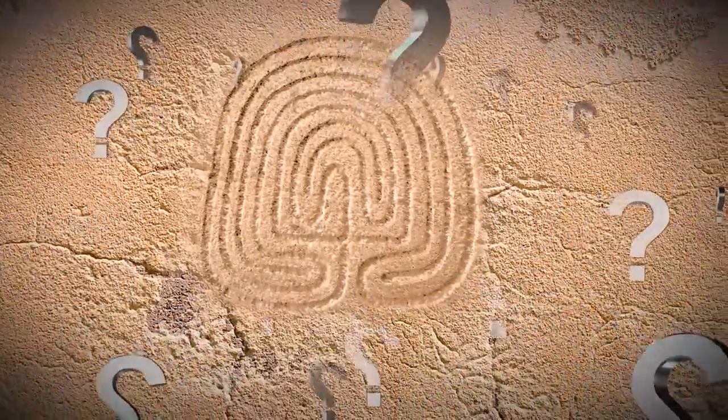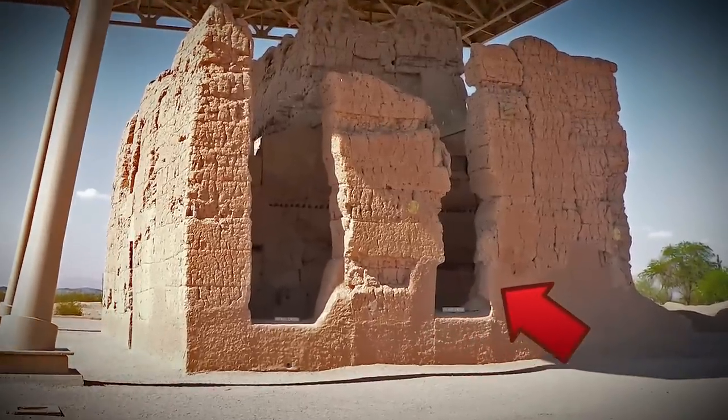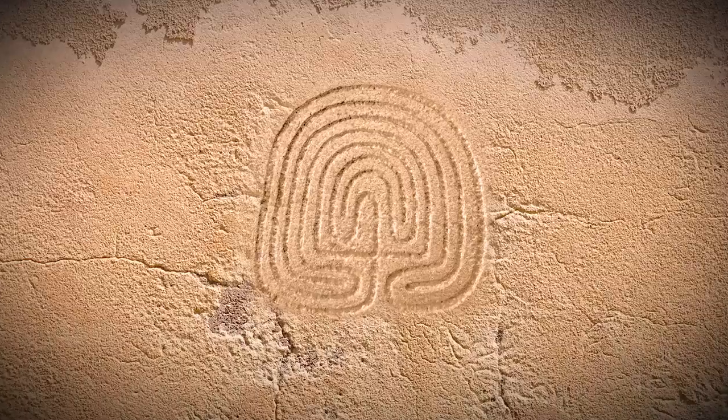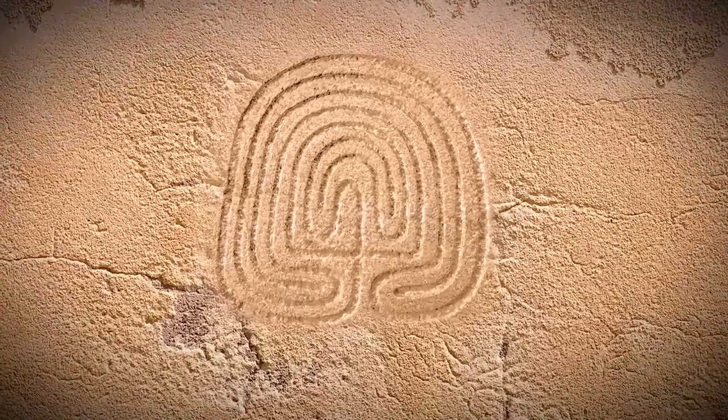But what does this have to do with the labyrinth? The truth is that nobody really knows. The design is on the north wall of the Great House, and there is no context for what it could possibly mean. Researchers also don't know when it was made, saying it could have been over 1,000 years ago — or it's just a recent piece of graffiti.